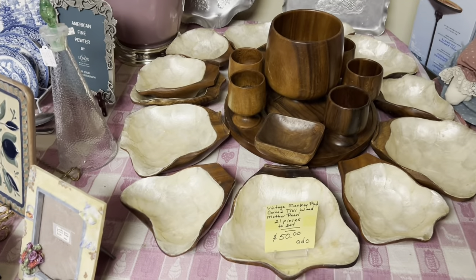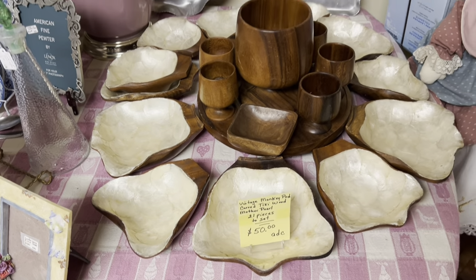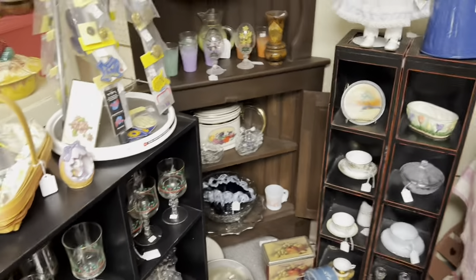A vintage monkey pod - carved tiki wood, mother of pearl. 21 pieces for $50. That's cool, but you have to have the space to really put it out.